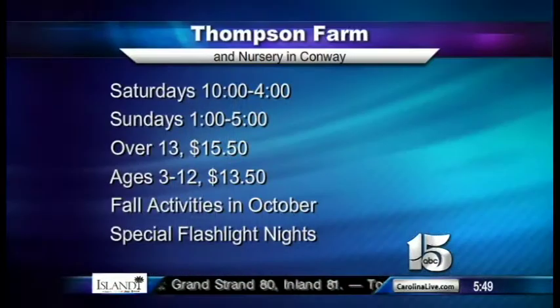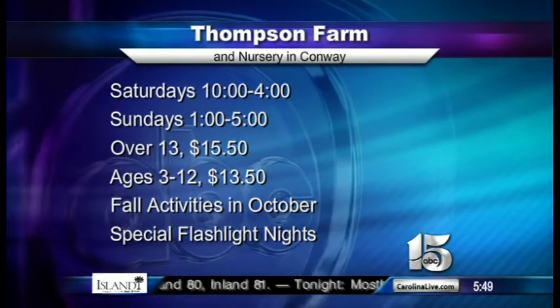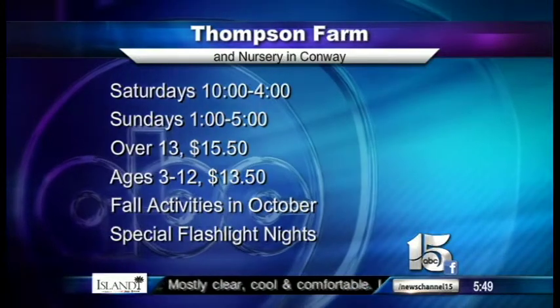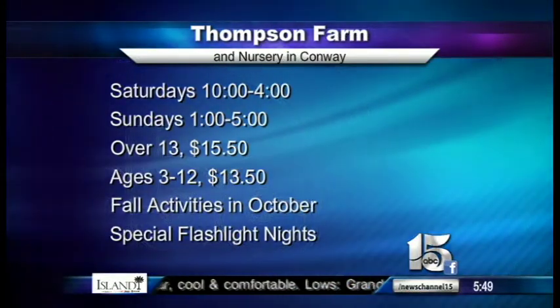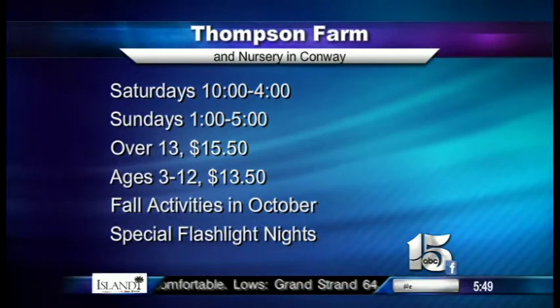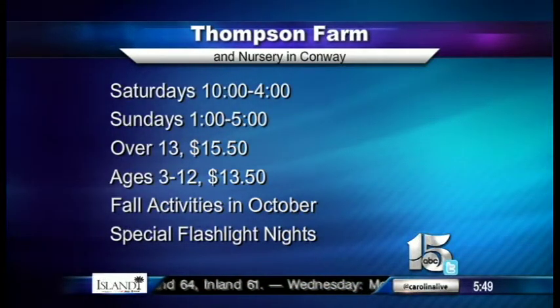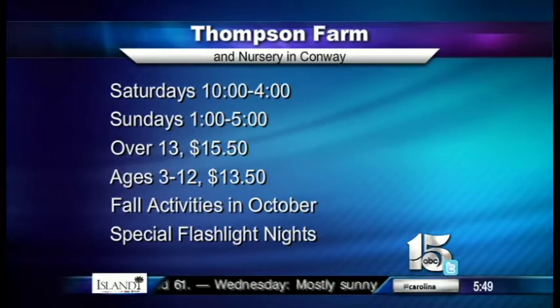Sounds good. We're going to be checking in with her and have some fun surprises coming up in our next hour. Thompson Farm and Nursery will host fall weekends every Saturday in October — Saturdays open from 10 to 4, Sundays from 1 to 5. For ages 13 and up, the cost is $15.50; for kids between 3 and 12, it's $13.50. Don't forget the special flashlight nights — Fridays, October 10th and 17th. If you're ready to get in the fall spirit, check out the largest corn maze in our entire area.